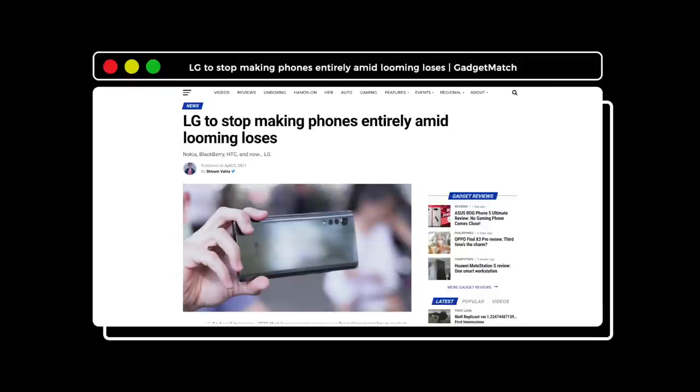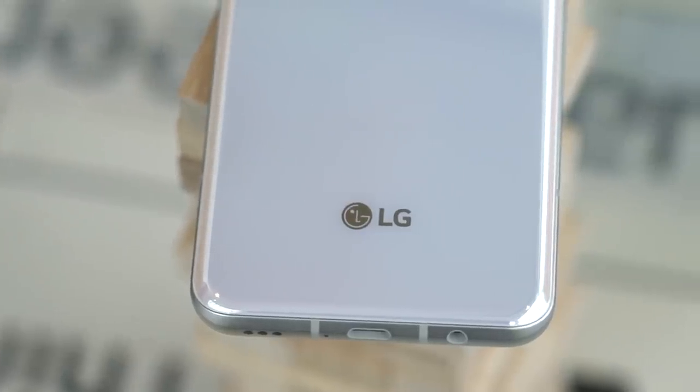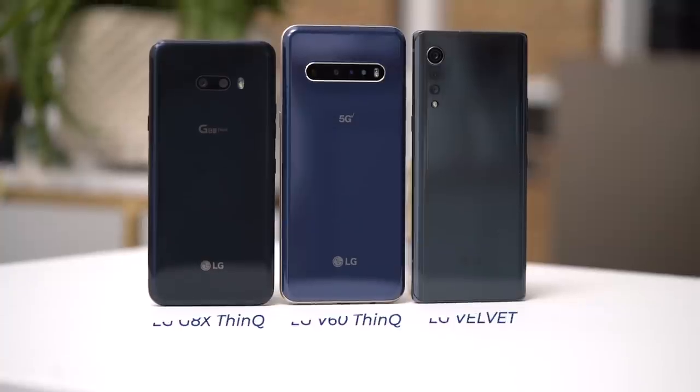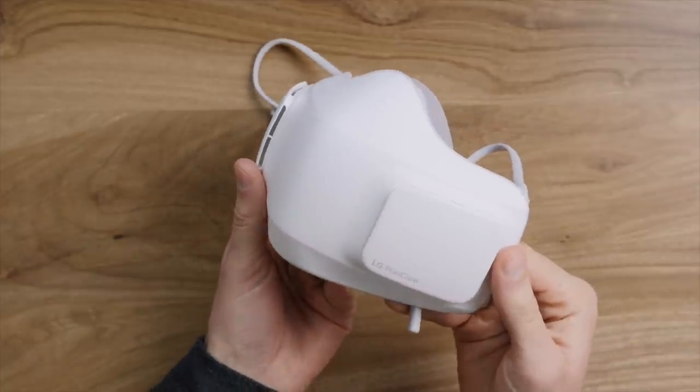And if you're wondering what I'm wearing — well, last night before I went to bed, I got the bad news. LG is closing down its mobile division. And nope, that's no April Fool's joke. LG isn't going to be making and selling any new mobile phones. Instead, they'll be focusing on other growth areas. If you want all the details, I'll leave a link to the gadget match article down below.